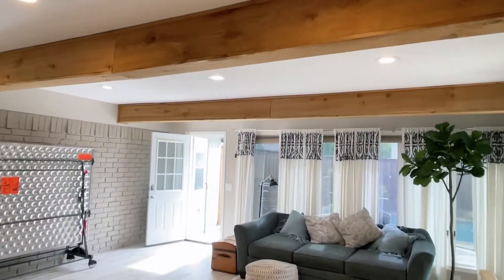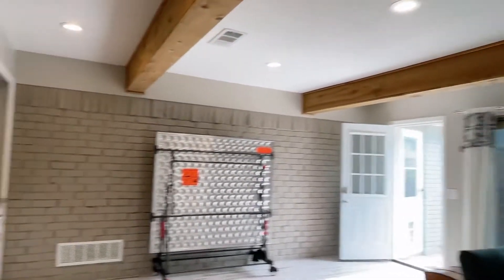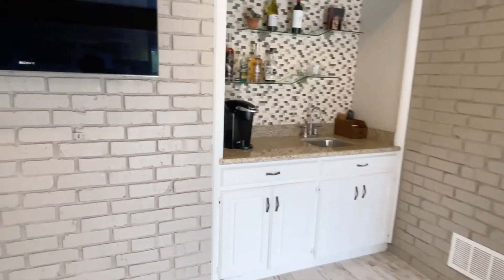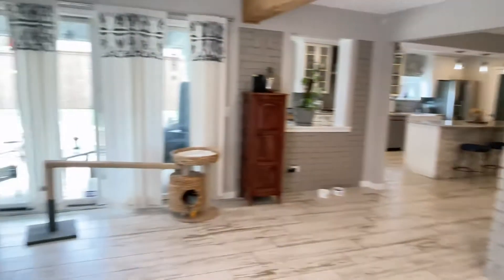Second living area with beams on the ceiling, and a wet bar with a granite top. Very pretty.